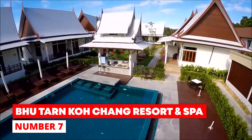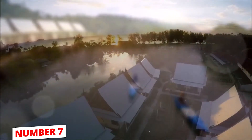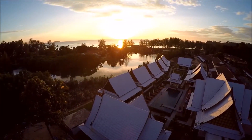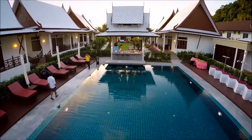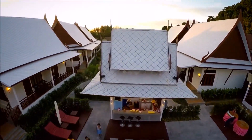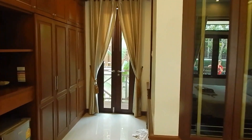Number 7: Bhutan Ko Chang Resort and Spa. The Bhutan Ko Chang Resort and Spa is surrounded by trees, a lagoon, and beautiful mountains. It also has an outdoor pool and a spa. In the guest rooms, you can use Wi-Fi for free. The rooms are decorated in a modern Thai style and come with air-conditioning, cable TV, and a safety deposit box. There is also a fridge and a place to make tea or coffee.